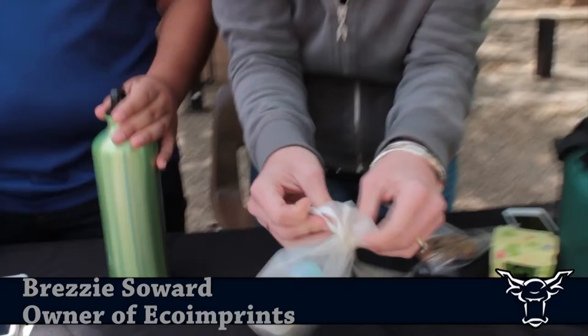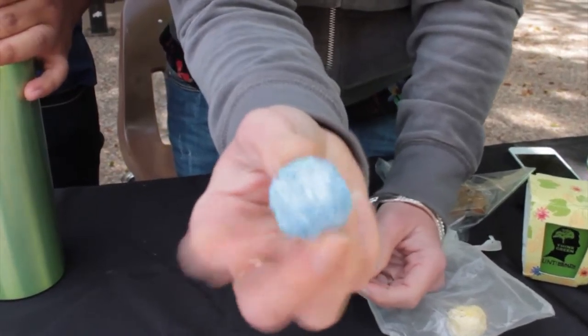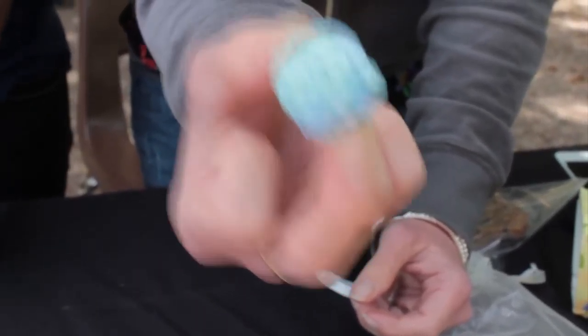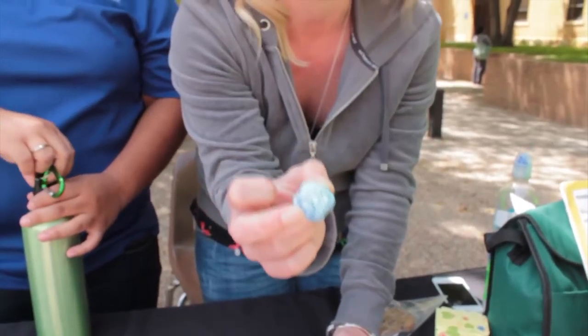Recycling paper — these are called seed bombs. Basically what this is, is recycled paper. They take the paper and embed it with wildflower seeds, so you can take this and throw it out in the yard. When it rains, it will decompose the paper and grow wildflowers.